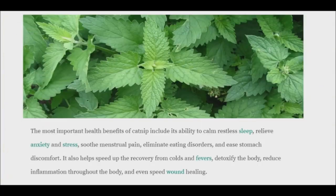Catnip is part of the mint family. Many of the mint family herbs contain volatile oils, such as carvacrol and thymol, that make the mint family powerful antibacterials and antiseptics. Catnip is fondly deemed baby mint because it has these effects, but it's still very gentle.